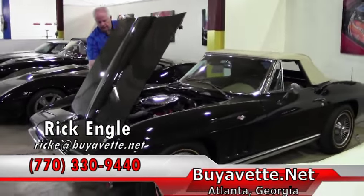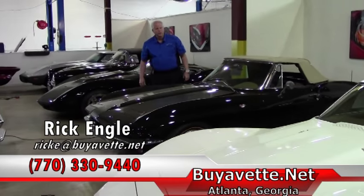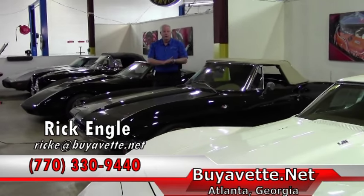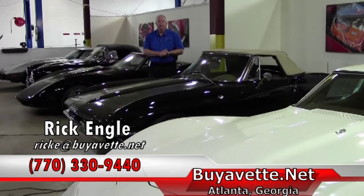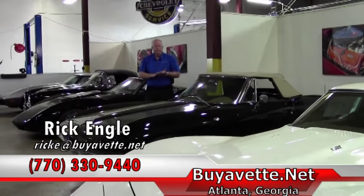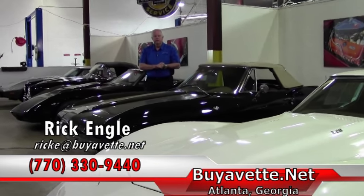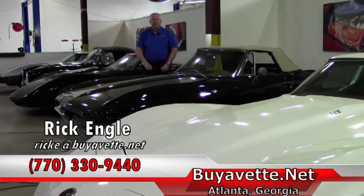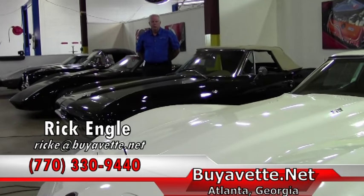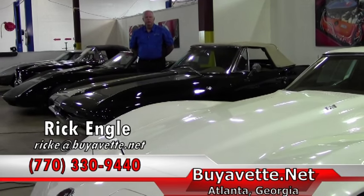If you're looking for any additional information on this car or any of our inventory, please feel free to give me a call. I'd love to talk to you about any of our cars. My name is Rick Engel, my phone number is 770-330-9440. Appreciate your time — go on the website, and if you have any questions, please call and definitely enjoy the ride.